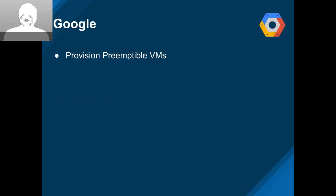From Google, we got provisioning of preemptible VMs. Last sprint we saw inventory collection of preemptible VMs, and now we can actually provision them. That's pretty cool.